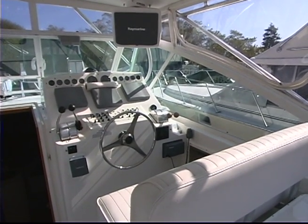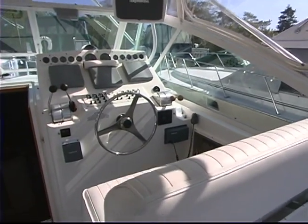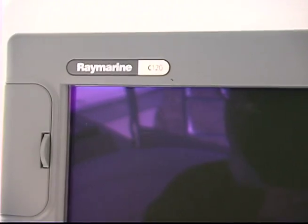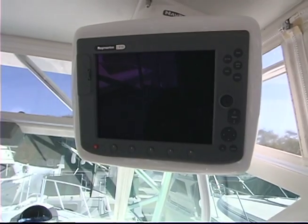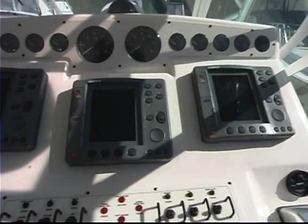Cruises at 30 knots powered by twin diesel Caterpillars, fiberglass hull, displaces 24,000 pounds, and she's ready to take on the seas. Three windshield wipers keep your view clear from the cockpit, with full instrumentation from Raymarine — radar, GPS, chart plotter, and fish finder.